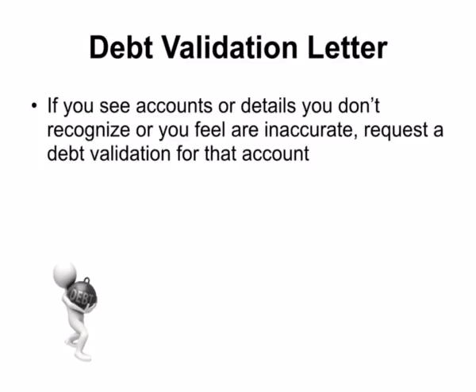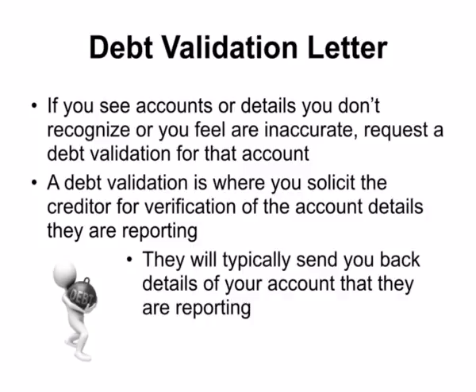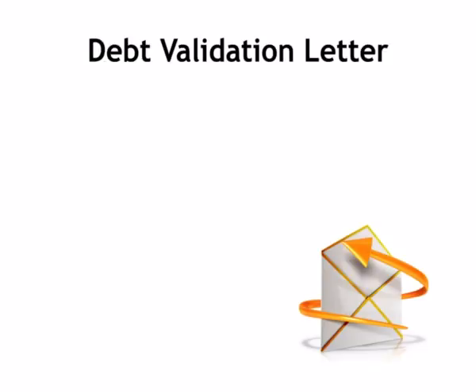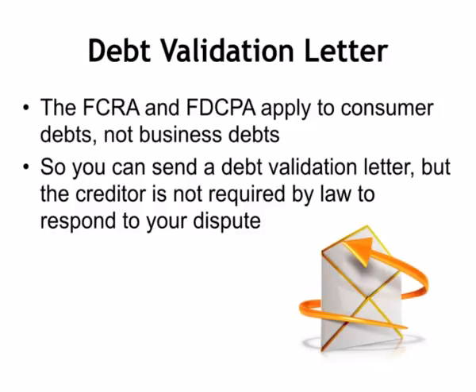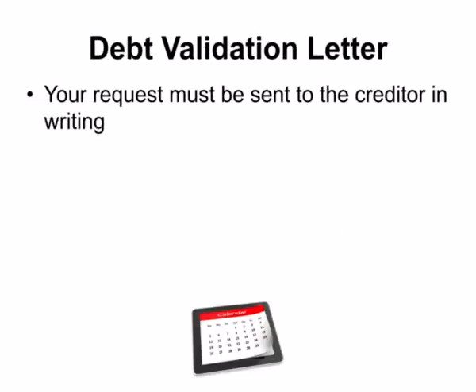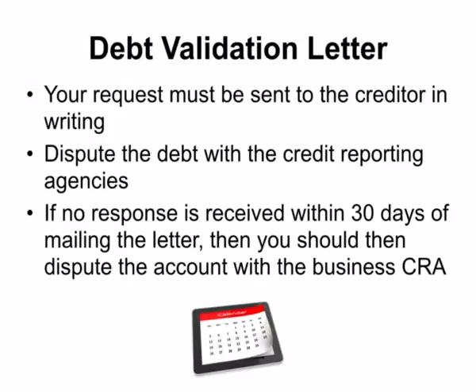If you see accounts or details you don't recognize or feel are inaccurate, request a debt validation for that account using a debt validation letter. A debt validation is where you solicit the creditor for verification of the account details they are reporting, and they will typically send you back those details. The FCRA and the Fair Debt Collections Practices Act apply to consumer debts, not business debts, so the creditor is not required by law to respond to your dispute. Your request must be sent to the creditor in writing. Also dispute the debt with the credit reporting agencies if the creditor doesn't respond within 30 days, then dispute the account with the business credit reporting agencies.